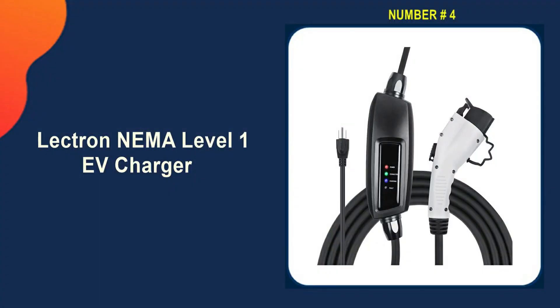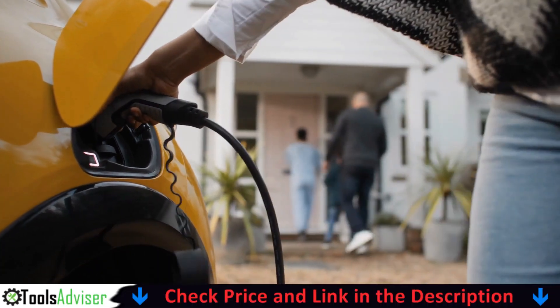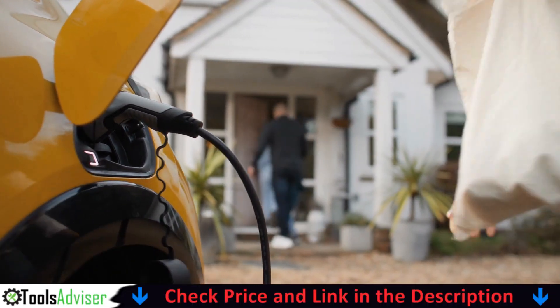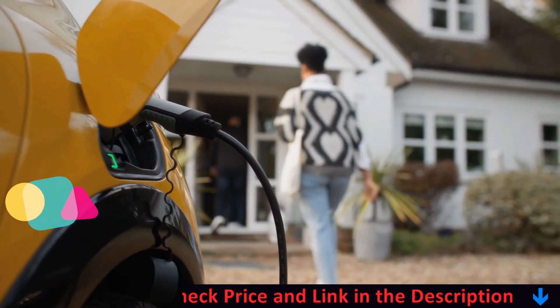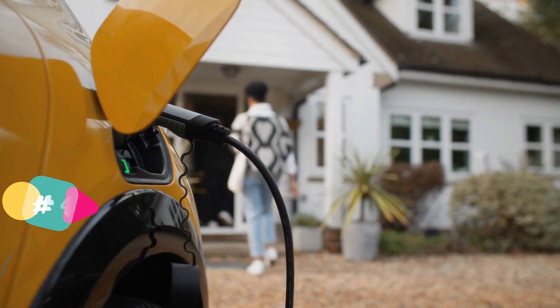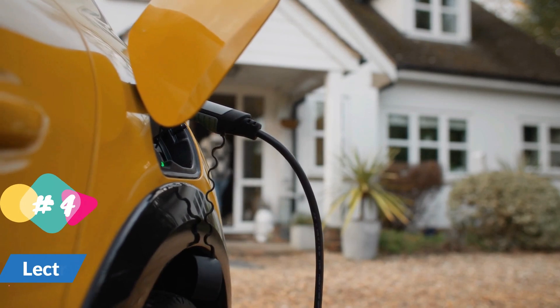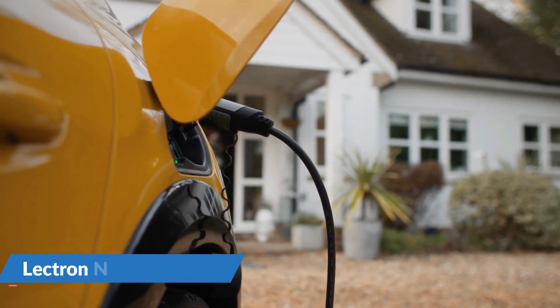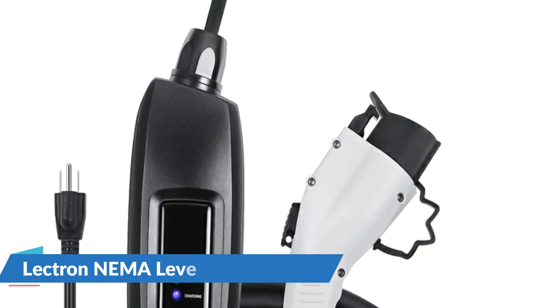Number 4 on our list is the Electron NEMA Level 1 EV Charger. The Electron portable charger communicates its status using LED indicators and will notify you if it is faulty or not performing properly. You will most likely receive a warning first, allowing you to respond quickly to avoid injury. The cable is 21 feet long and will cover the majority of driveways. The Electron EV charger with NEMA 5-15 plug can be used as a Level 1 charger.